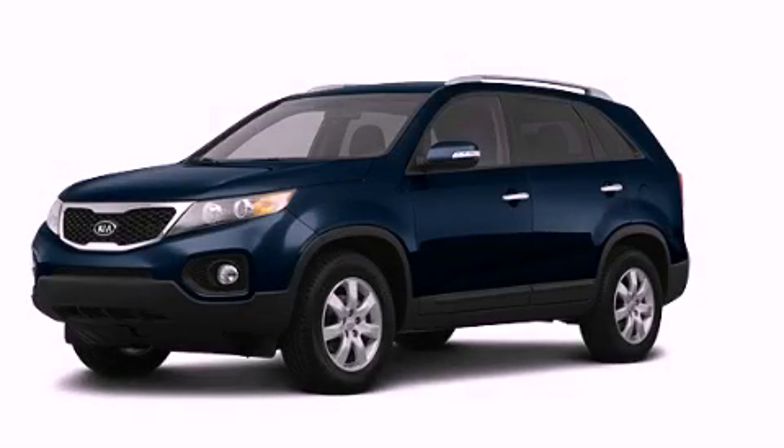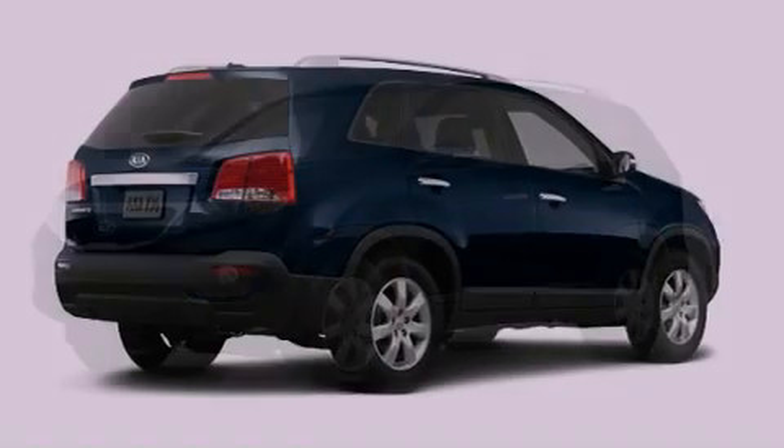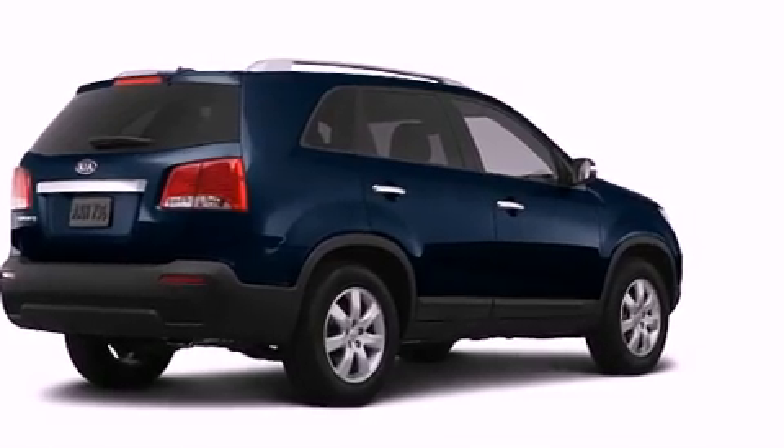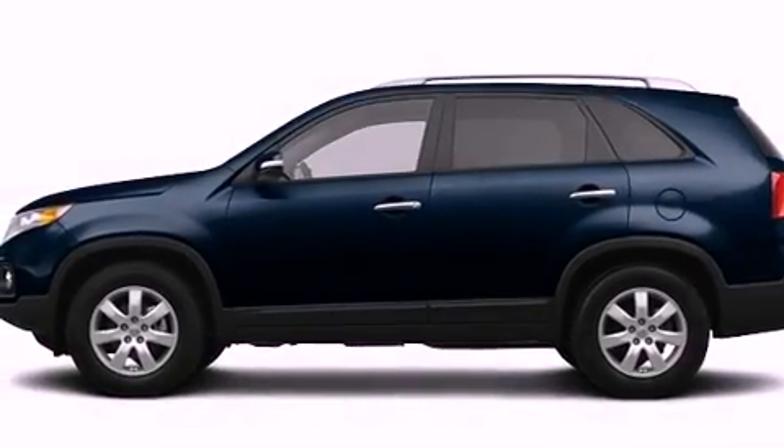This is a brand new 2013 Kia Sorento. Plenty of space for what you need. It has a six-cylinder engine, an automatic transmission, and all-wheel drive.